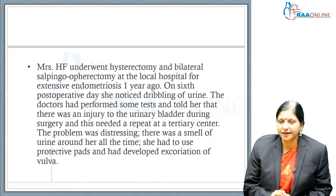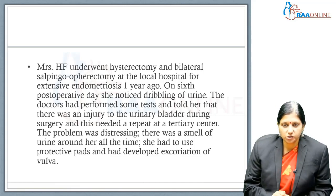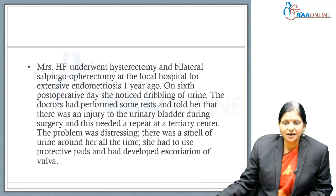Mrs. HF underwent hysterectomy and bilateral salpingo-oophorectomy at a local hospital for extensive endometriosis one year ago. On the 6th post-operative day, she noticed dribbling of urine. The doctors performed some tests and told her that there was an injury to the urinary bladder during the surgery, and this needed a repeat surgery at a tertiary center. The problem was distressing — there was a smell of urine around her all the time, she had to use protective underpads, and she even developed excoriation of the vulva.